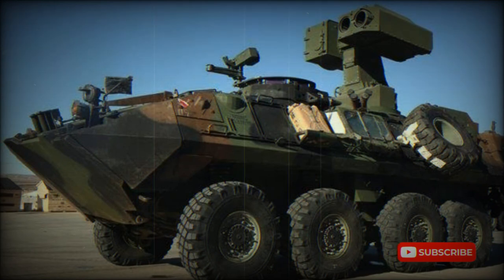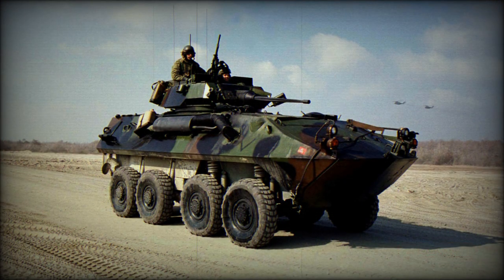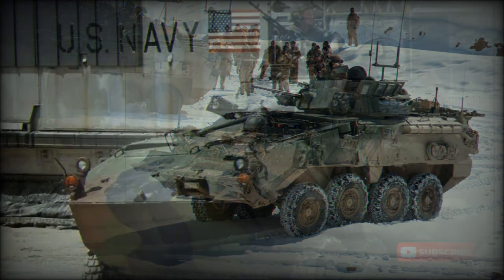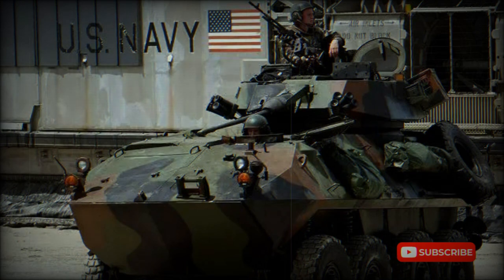This family was designated as the ASLAV, or Australian Light Armored Vehicle. Production commenced in 1995 and ceased in 2007. A total of 257 vehicles were produced in Canada, with some parts and systems manufactured locally.